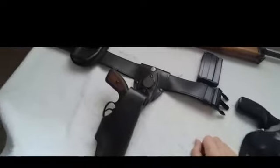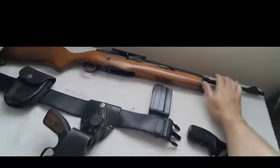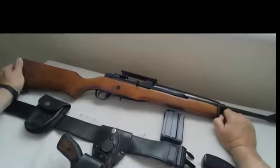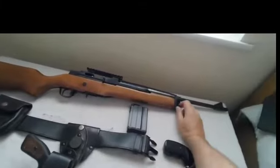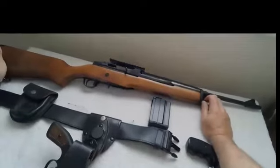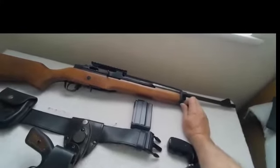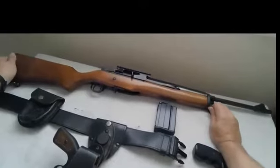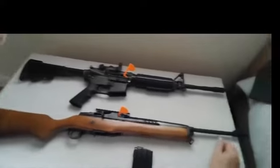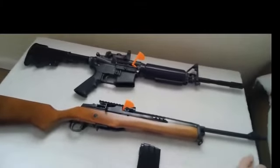The Ruger GP100 — GP meaning General Purpose; I can't explain the '100' — and SP stands for Special Purpose, though '101' is also unknown to me. These rifles also saw service with the Hong Kong Municipal Police, Hong Kong Department of Corrections, Honduras Department of Corrections, Honduras law enforcement, and in Australia with the New South Wales Police and Department of Corrections.